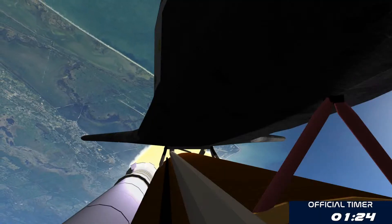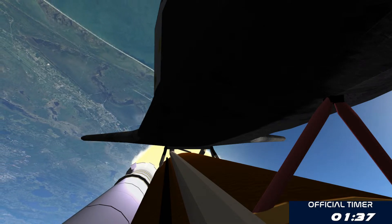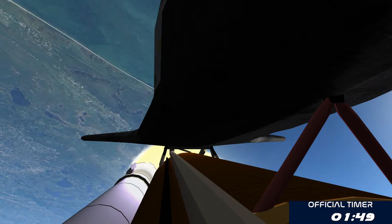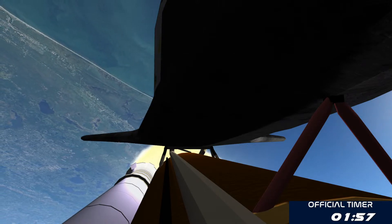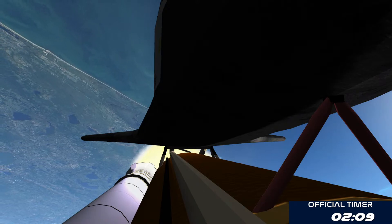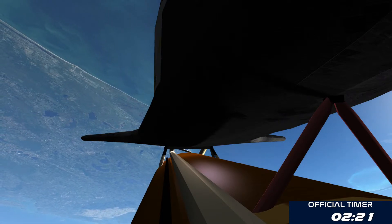Endeavor's already traveling 1,300 miles per hour at an altitude of 11 miles, downrange from the Kennedy Space Center 12 miles. At liftoff, Endeavor fully fueled weighed four and a half million pounds. It's already lost half that weight in propellant burned. Next event is burnout and separation of the twin solid rocket boosters at the two-minute, three-second point. Those boosters are burning 11,000 pounds of fuel per second. Standing by for separation of the solid rocket boosters.